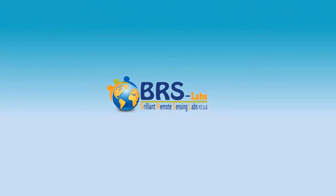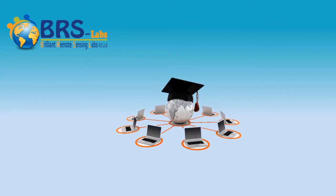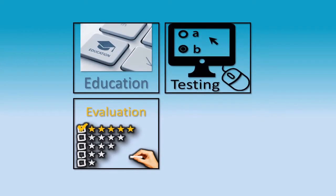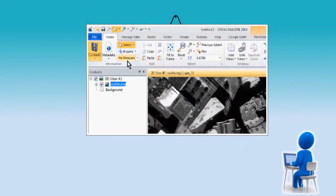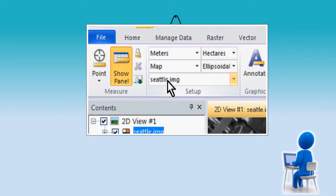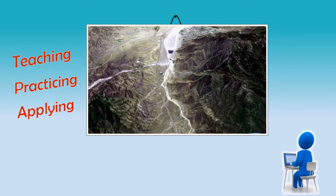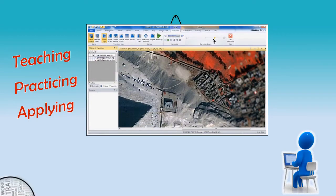Brilliant Remote Sensing Labs is the first company worldwide that developed a full online educational program in the field of remote sensing and satellite image processing that includes education, evaluation, testing and certification. Our main focus is to provide you with simple and attractive ways of teaching, practicing and applying remote sensing techniques and satellite image processing in your own profession.